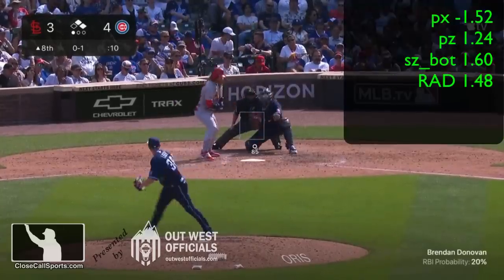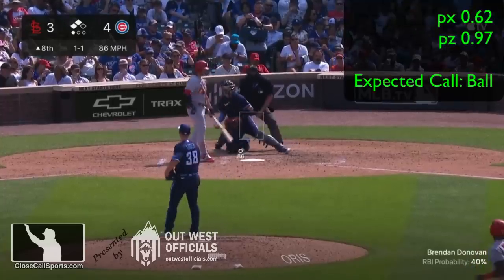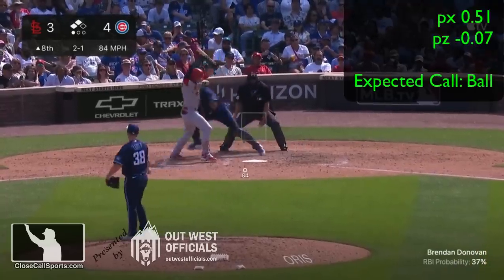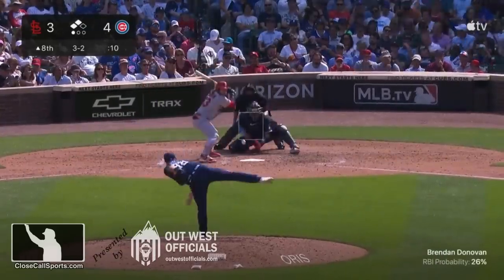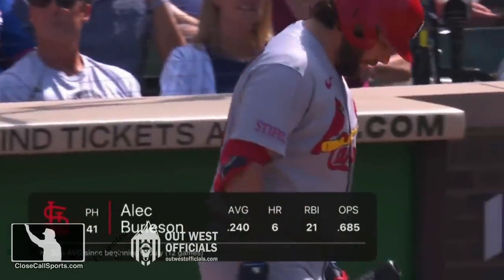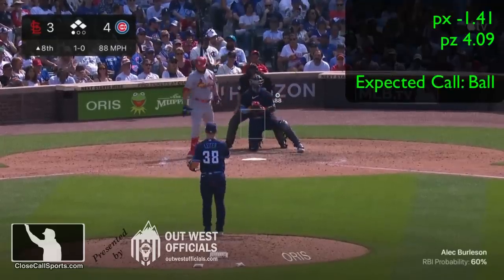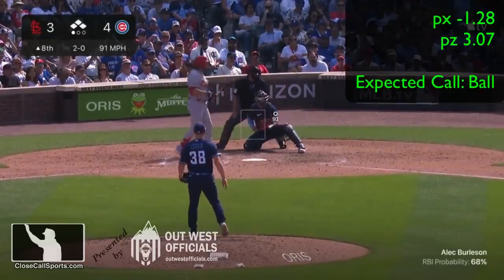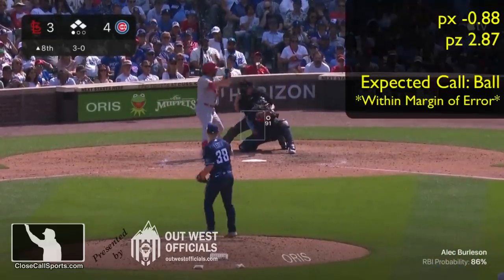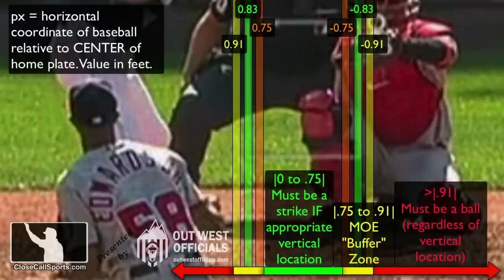He faces Tyler O'Neal, who takes off for third. After all of that, the bases will be loaded because the Cubs have walked the bases loaded. And it's ball four! That brings up Alec Burleson, pinch hitting, who takes ball one, ball two, ball three. At a Px of absolute 0.88, this one's within that margin of error — the buffer zone — so this is an acceptable call. Kinda.